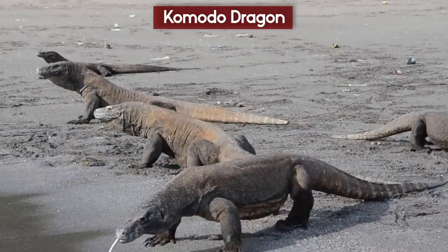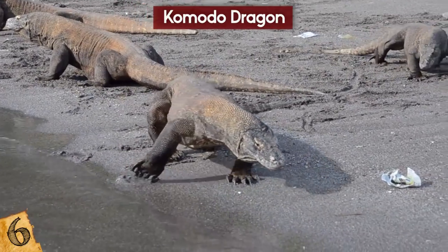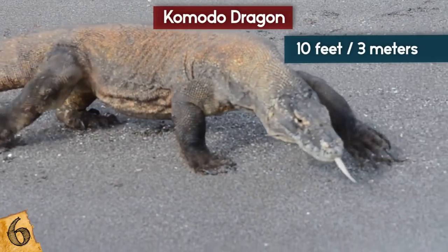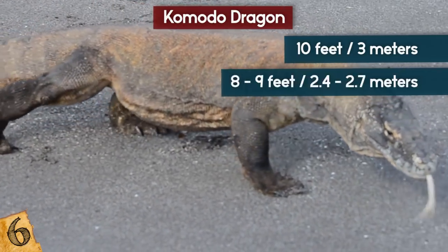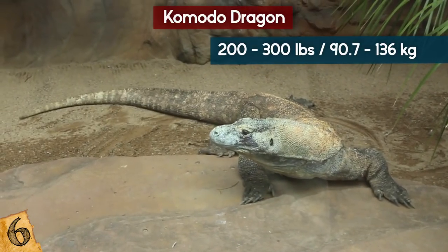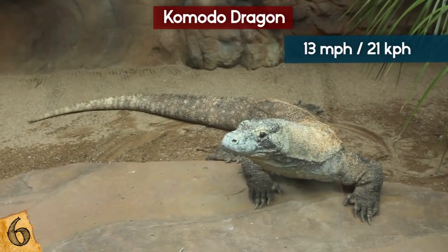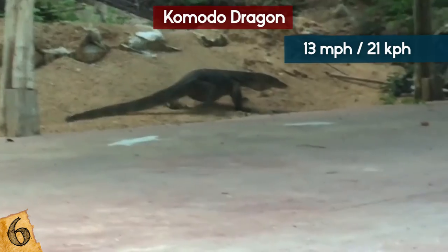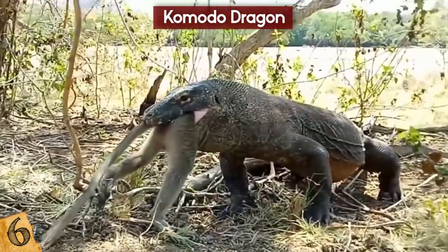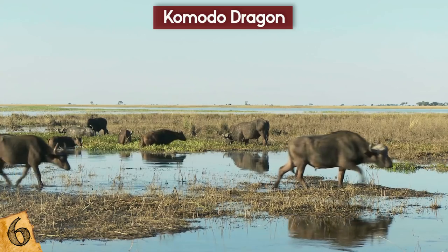The Komodo Dragon. Komodo dragons are the largest living lizards in the world. They can be identified by their massive size, flat heads, bowed legs, and long thick tails. They can reach up to 10 feet in length, with the average male being 8 to 9 feet and weighing 200 to 300 pounds. Females tend to be smaller at about 6 feet, but can still run up to 13 miles per hour. They use their sense of smell as their primary food detector, and can feast on animals like pigs, deer, and even water buffalo.